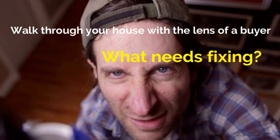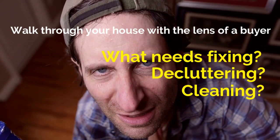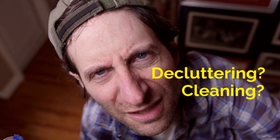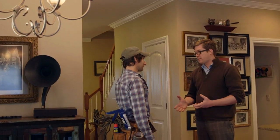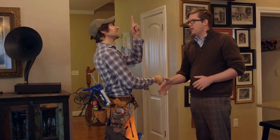Walk through your house with the lens of a buyer. You're going to walk around your house and put yourself in someone else's shoes, and feel what's right and what's wrong. I know we love our house and the way we decorate it and the way we have things around.